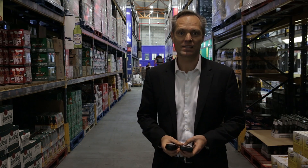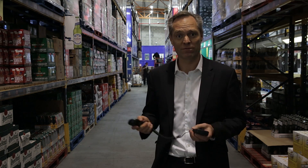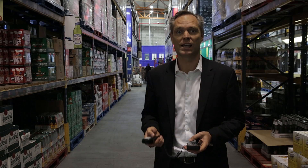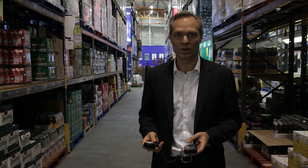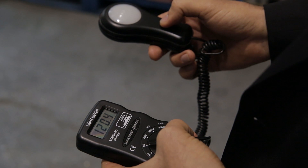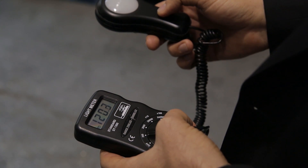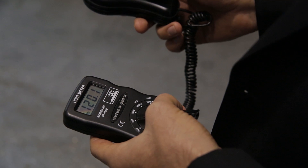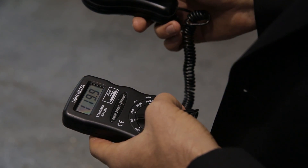I'm going to take the lux levels right now. This is before we are changing it, and then we're going to come back and do the lux levels after we've changed to LED lights. We are hitting about 120 lux — we should be between 200 and 300 lux at least.